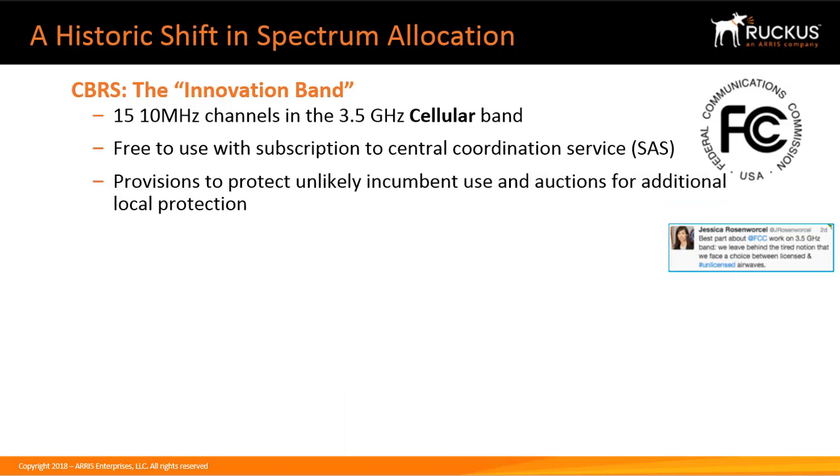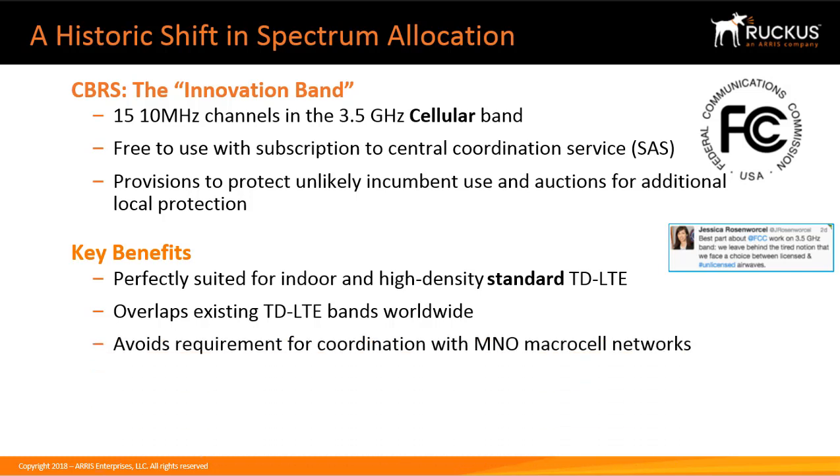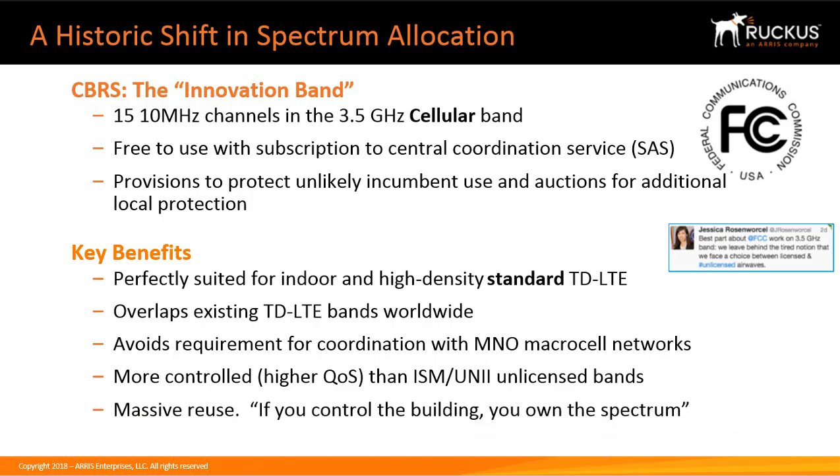There are provisions to protect incumbent use and to purchase preferred status for local governments. Key benefits are that this spectrum is perfectly suited for indoor and high-density standard TD-LTE, it overlaps existing TD-LTE bands worldwide, it avoids the requirement for coordination of MNO macro cell networks, it provides more controlled higher QoS than unlicensed ISM bands used for Wi-Fi, it enables massive reuse, and if you control the building, you own the spectrum.